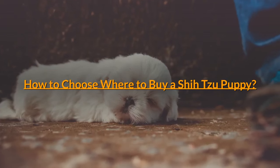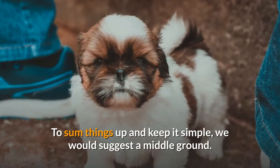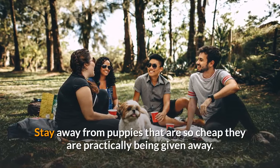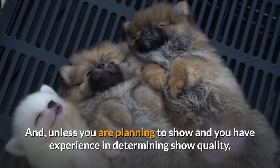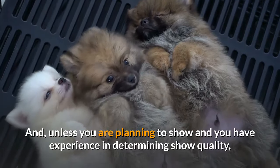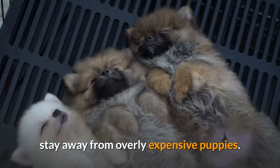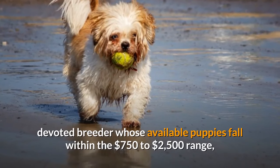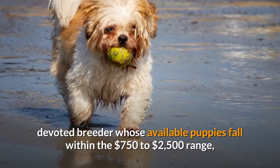How to choose where to buy a Shih Tzu puppy? To sum things up and keep it simple, we would suggest a middle ground. Stay away from puppies that are so cheap they are practically being given away. And, unless you are planning to show and have experience in determining show quality, stay away from overly expensive puppies. Go with a small, home-based, devoted breeder whose available puppies fall within the $750 to $2,500 range.